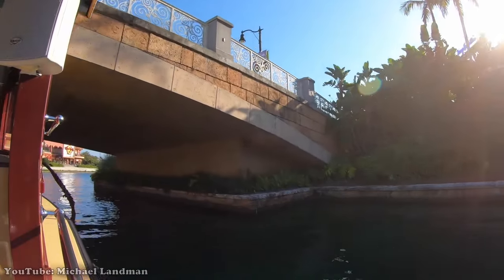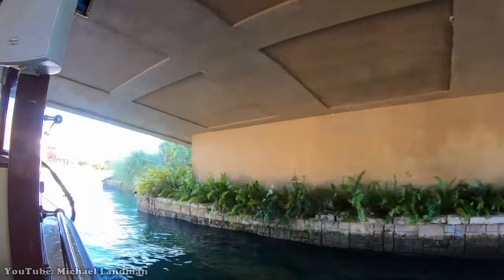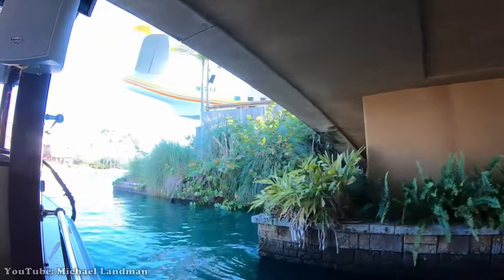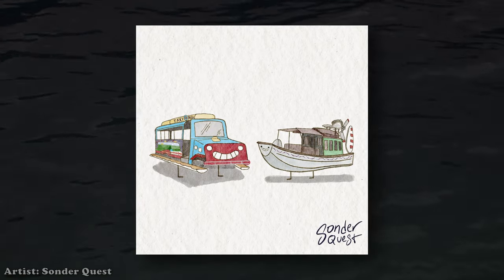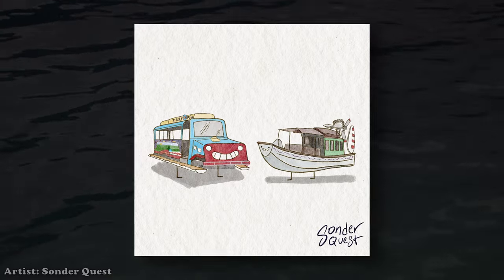Today, guests can still ride the boats between some of the on-site hotels and CityWalk, the only experience remaining that is close to what Island Skipper Tours once was. The attraction is remembered and admired to this day for capturing the essence of Islands of Adventure.